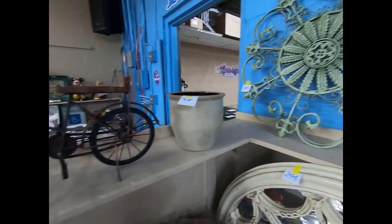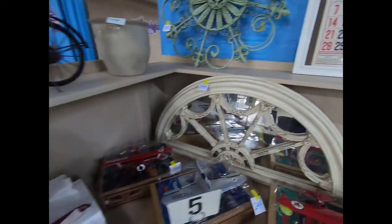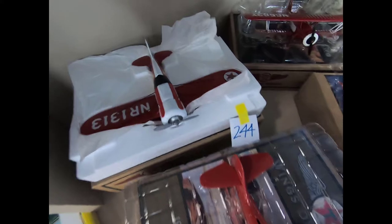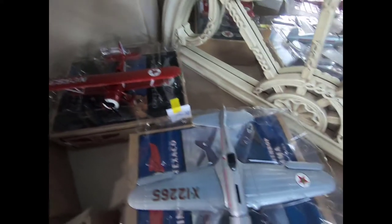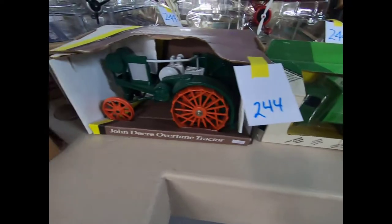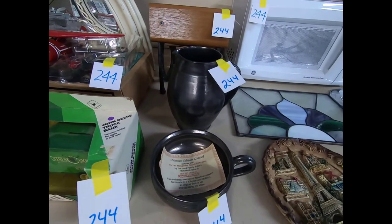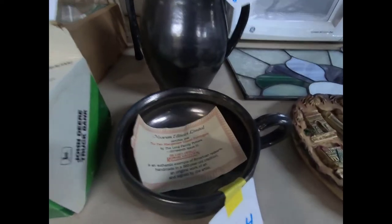There are some Hess trucks, marbles, and a little turtle. We have a little stoneware planner and some home decor items, and we have some Wings of Texaco.